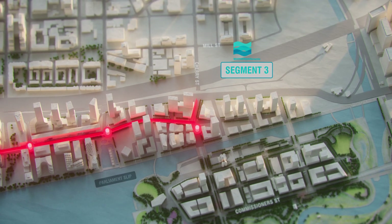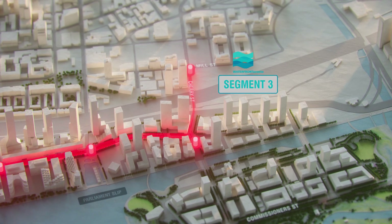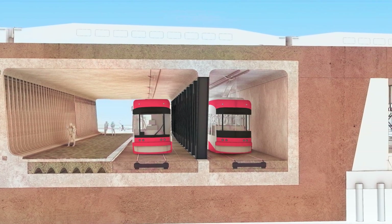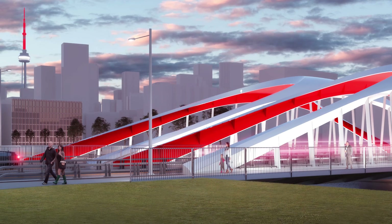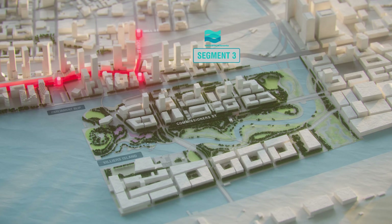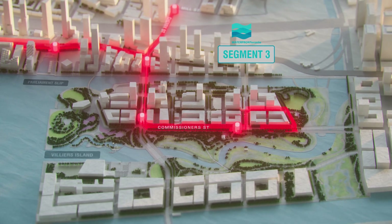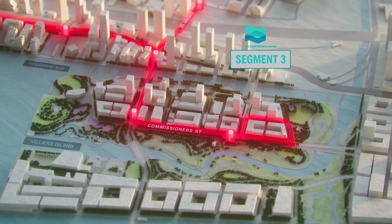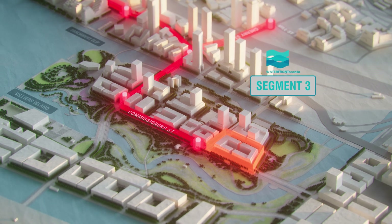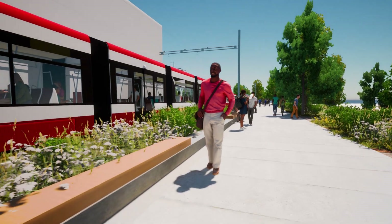In Segment 3, the streetcar line extends north and connects to the current King 504A streetcar south of Mill Street via a new portal under the Union Station rail corridor. The line also extends south across the signature Cherry Street Bridge into the Portlands. To improve transit access to the new parks and communities that will be built on future Villiers Island, the streetcar will turn around on Villiers Island with the loop route integrated into the future streets to ensure it will serve visitors, residents and workers who will soon frequent this space.